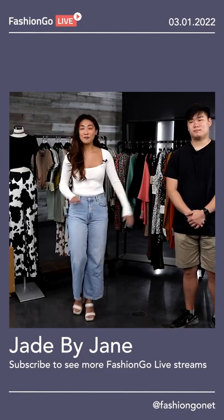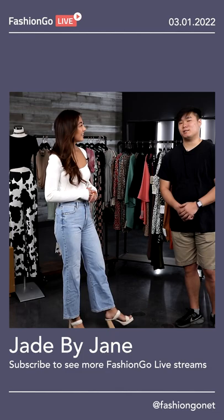I'm here with Min from Jade by Jane. Min, tell me a little bit about what Jade by Jane is. Jade by Jane is a young contemporary plus size brand. We carry sizes anywhere from small to 3X.